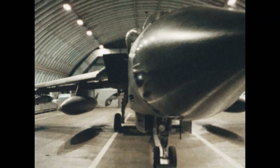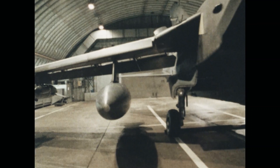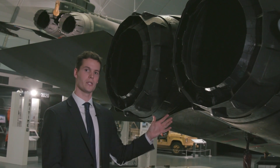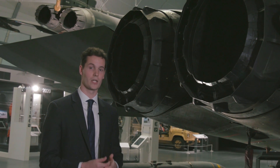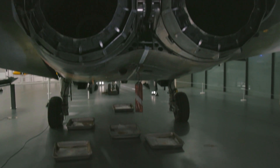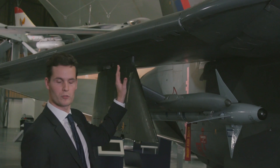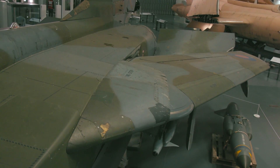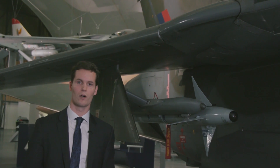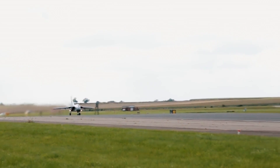The aircraft behind me is a Tornado GR1, the original RAF standard. Everything about this aircraft is specialised for fast, low-level flight and the delivery of unguided conventional and nuclear weapons. The RB199 engines at the rear are not only extremely compact, but designed to give maximum thrust at low altitudes to enable supersonic dash, even though this meant sacrificing performance at medium and higher altitudes. One of the Tornado's most distinctive features is its variable sweep swing wings, which when swept back allow supersonic speeds at low level and a very smooth ride for pilots even in dense, turbulent air, but could be swept forward to allow take-off and landing on short runways, even with heavy weapons and fuel loads.